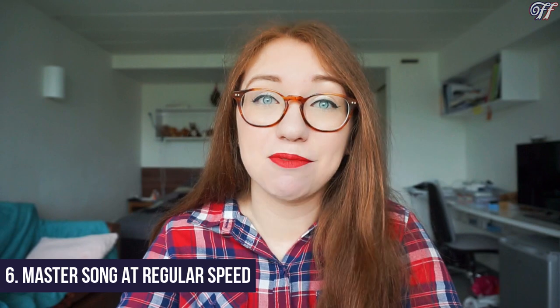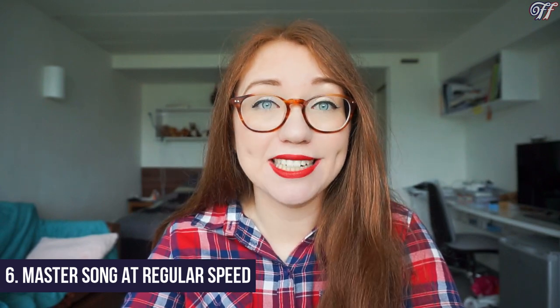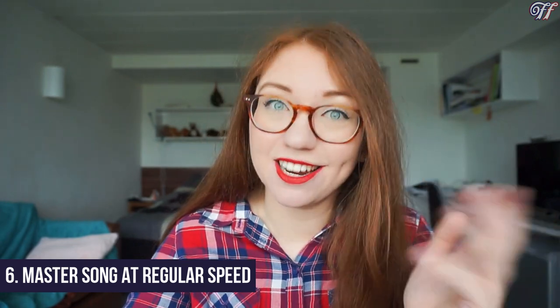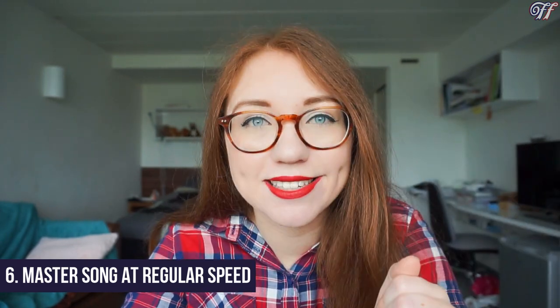Number six is to repeat step five but at normal speed. Start at the beginning of the song, sing until the end of section one until you can do it perfectly, then start at the beginning and sing until section two, and so on.